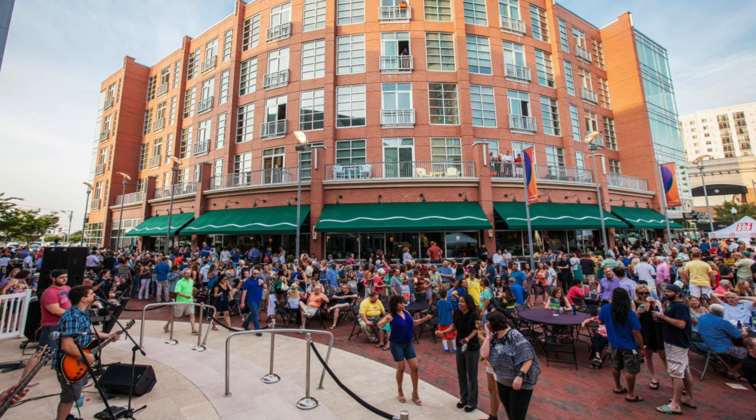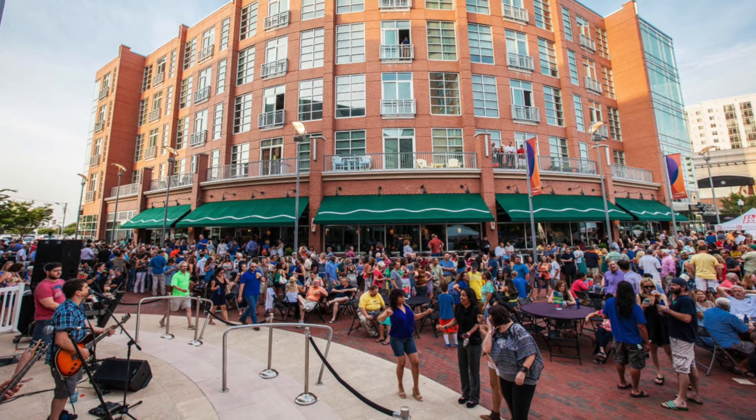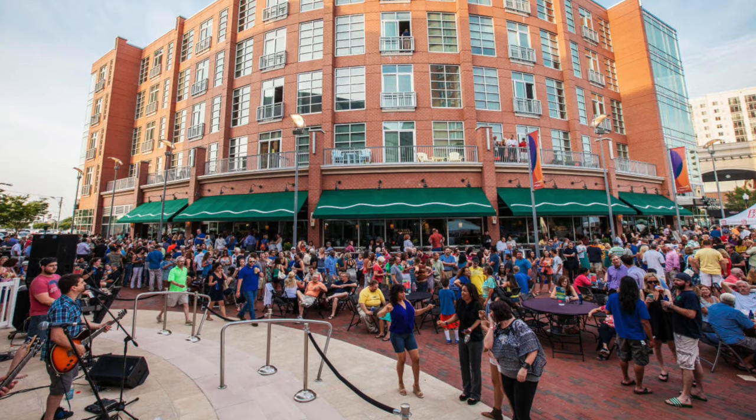They do concerts here locally in the square — something like 'Why Not Wednesdays' — which is a summer thing. Sally says it's actually really nice, a lot of people come out, and it's completely free. They also have vendors, of course — pizza and more.